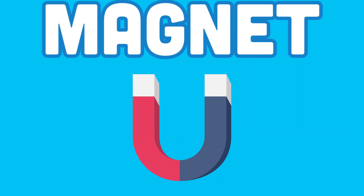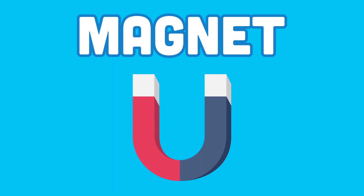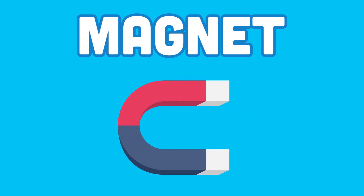This is a magnet, but how is it strong? Let's learn how it works in this catchy song!